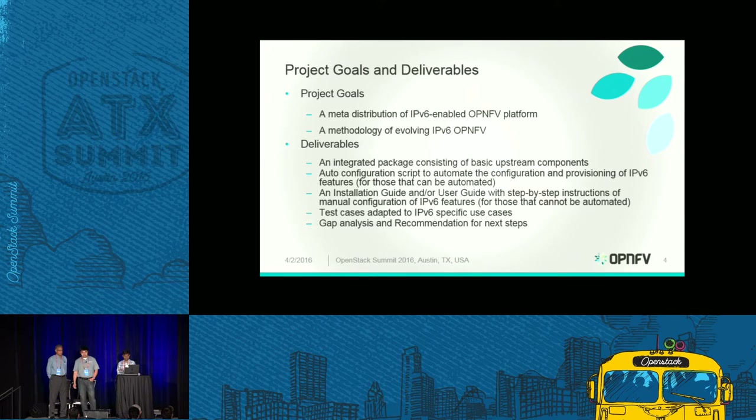In terms of specific deliverables, we are targeting an integrated package considering basic upstream components that OpenMV integrates — including OpenStack, different SDN controllers, hypervisors, storage, virtual networks, running on different OpenMV community labs. Because of the nature of IPv6, we need auto-configuration scripts to automate the configuration and provisioning of IPv6 features on top of this platform. We also need a user guide and installation guide for features that require step-by-step manual configuration after the platform is deployed by installers.